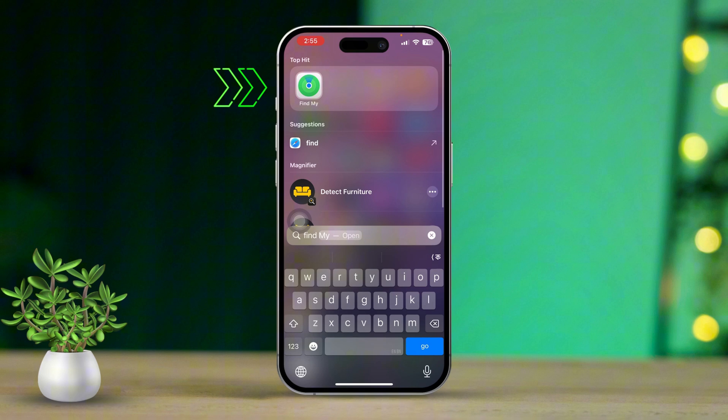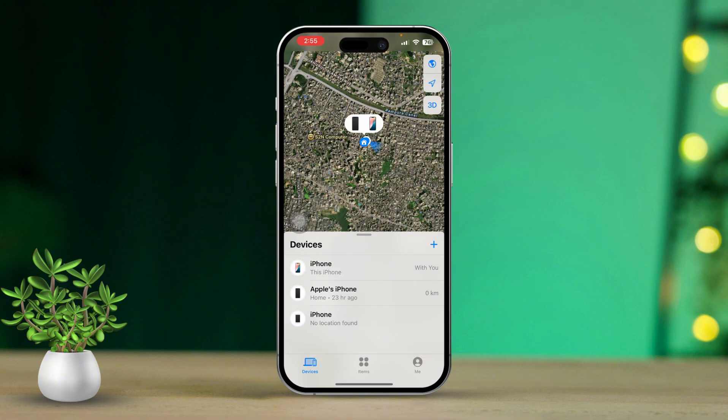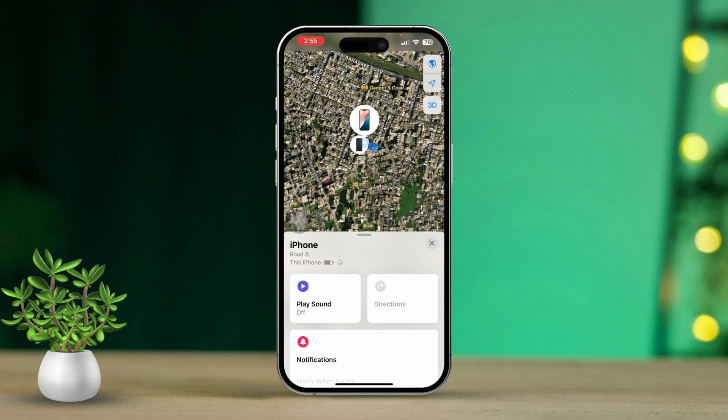Open the Find My app on another Apple device you have handy. Tap on Devices. Select your lost iPhone from the list that appears — you'll be able to see its current location or its last known location. If your iPhone is close by, tap Play Sound to help you find it.